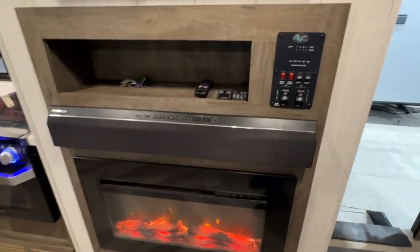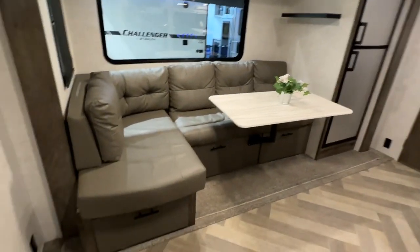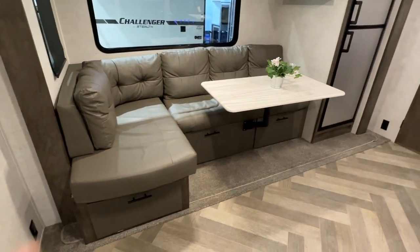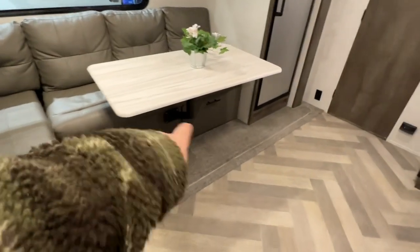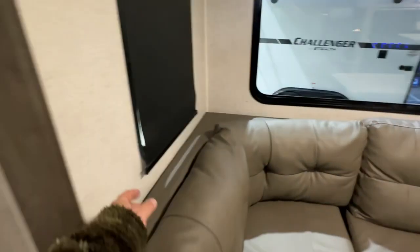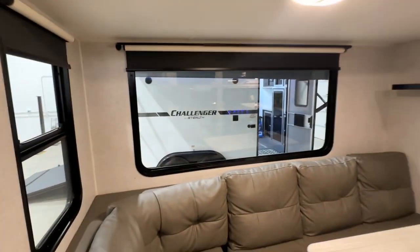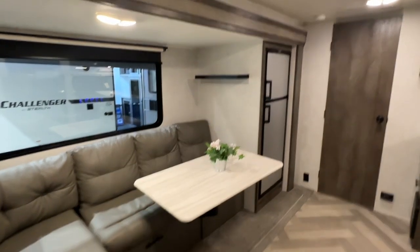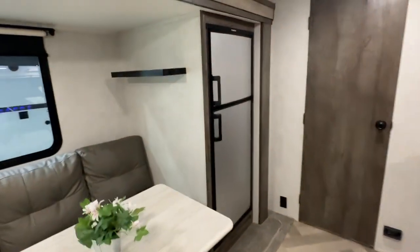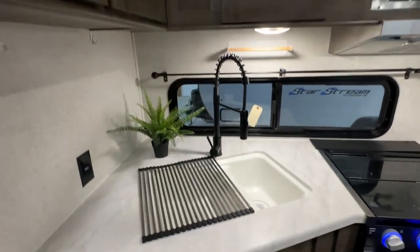It also has an electric fireplace so you can use that for heat if you don't want to run your furnace. There's a sound bar, your controllers, all your remotes, and a TV on a swivel. Ducted air conditioning and all LED lighting throughout. It has a really unique L-shaped couch with a table that hinges onto the bench — kind of cool. There's a side window, roller shades, and big windows for the view. There's even a little shelf up top and your upsized Dometic fridge and freezer.